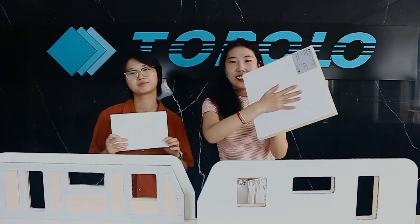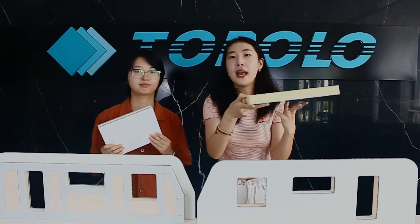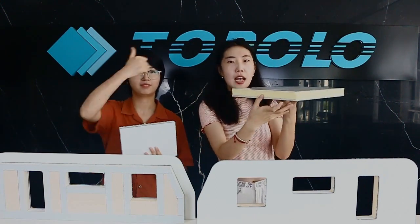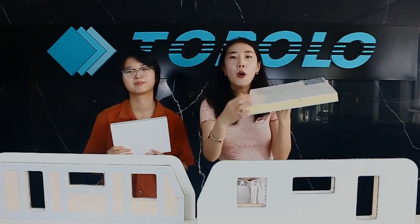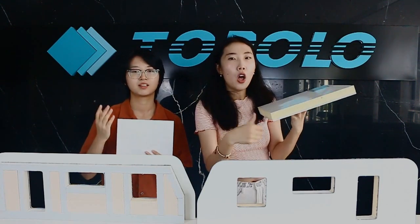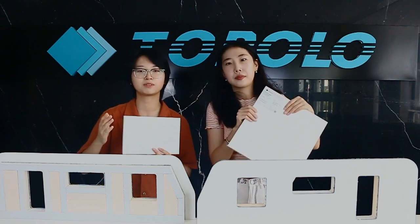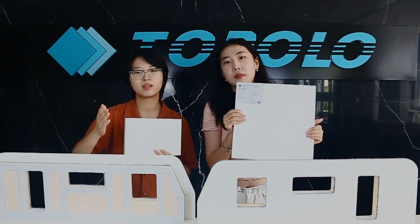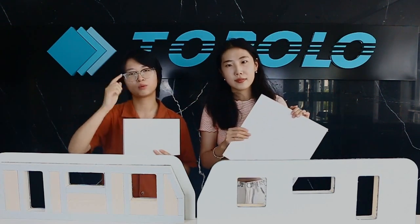Thirdly, the thermal insulation performance of our RV composite panels is excellent. The FRPC and foam core material we use have very low thermal conductivity. Experiments have proven that even at an extremely low temperature of minus 20 degrees, the interior of our RV can maintain a room temperature above 20 degrees.